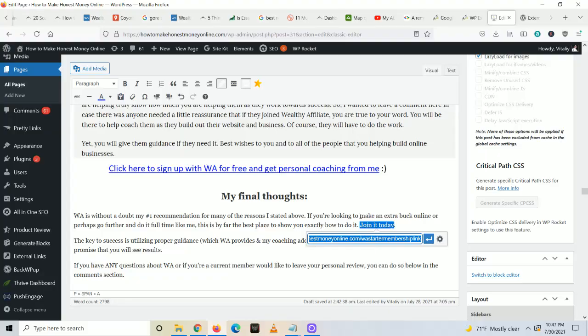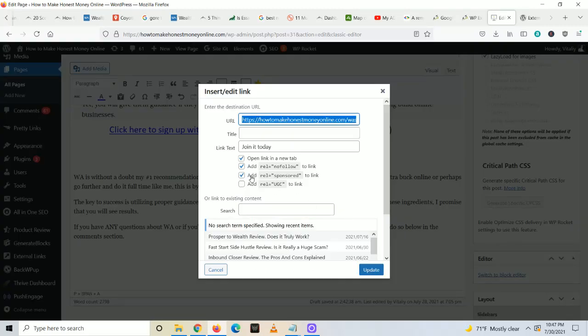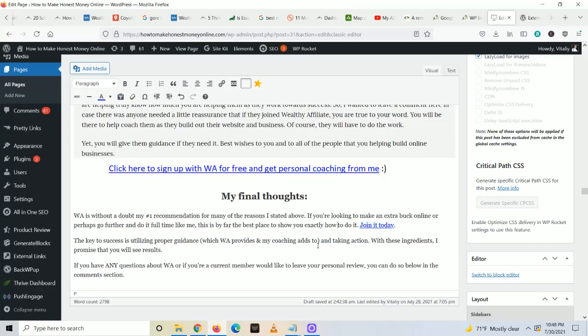If you have an HTML website or something that doesn't give you these options, I'm going to show you a workaround as well. But staying on point, I'm going to click on the gear icon where it says 'link options.' See where it says 'add rel equals sponsored to link' — make sure this is checked. I generally always make sure all of my links open in a new window, which is good for SEO in general. The 'add rel equals nofollow' option is going to be for guest blog posts. But if you have an affiliate link, the most important one to check is 'add rel equals sponsored.' Once it's checked, you can click update, and now it's properly marked.